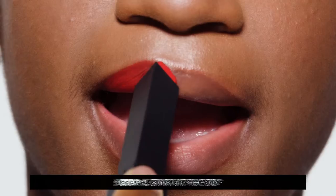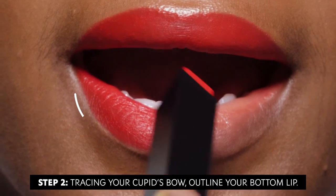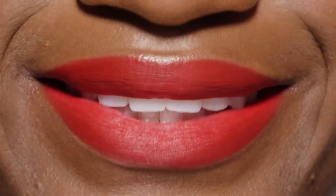Right now I'm wearing the shade 21 Rouge Paradox. So let me show you how I apply my Slim Velvet Radicale. I use the high point of the bullet to trace my cupid's bow, then outline my bottom lip with the lower edge. Finally, fill it in with the flat top. It glides on so smoothly and perfectly.